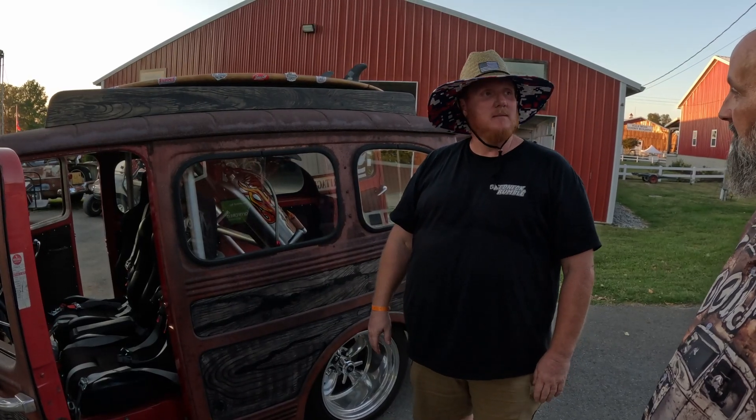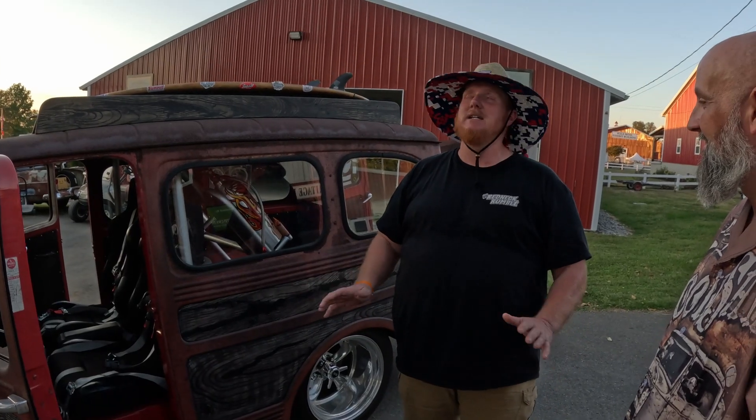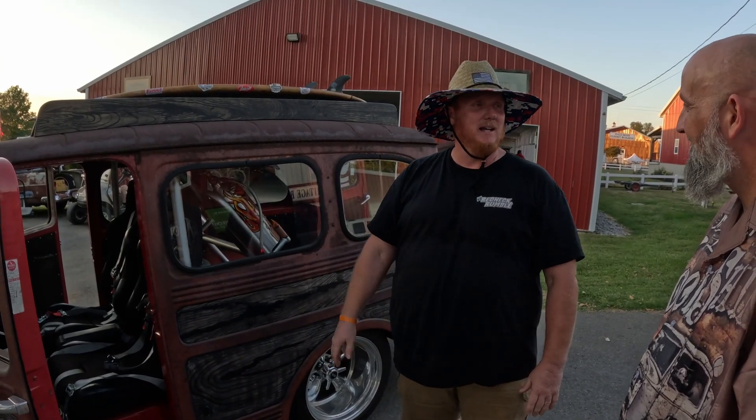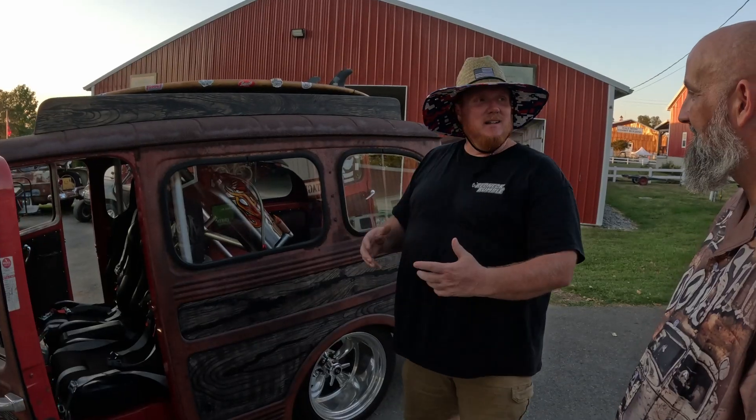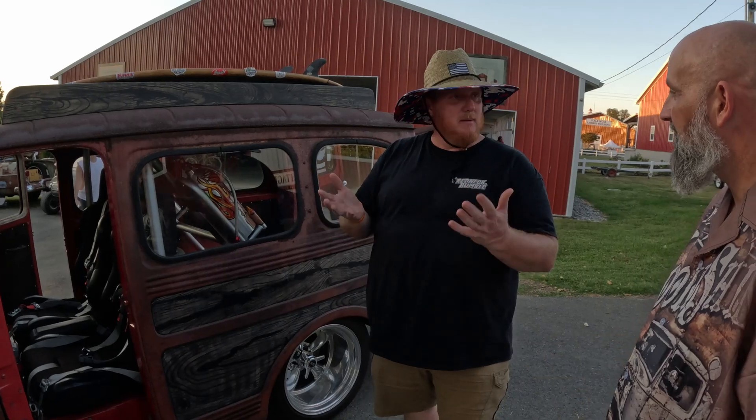I was like, okay. Well, I'm fixing to cut it all to pieces and make a cool rat rod out of it. He was like, please don't do that. Please restore it back. And I'm like, but when I build it this way, I think I can build it for purists and hot rods both — try to compliment both.